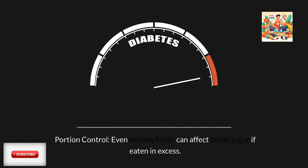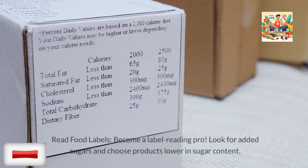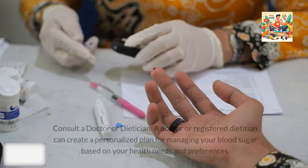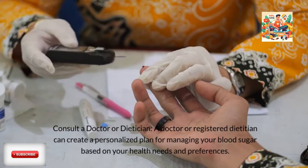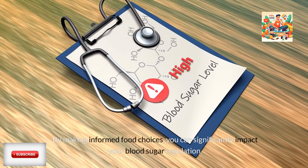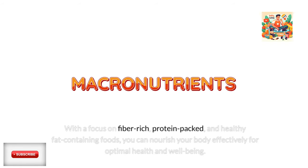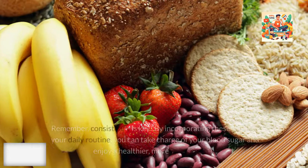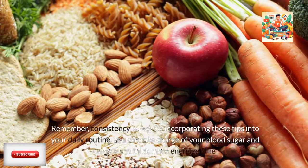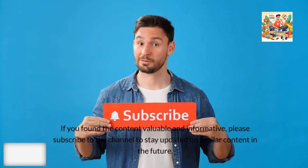Remember: portion control is important — even healthy foods can affect blood sugar if eaten in excess, so pay attention to portion sizes and avoid overeating. Read food labels and look for added sugars, choosing products lower in sugar content. Consult a doctor or registered dietician who can create a personalized plan based on your health needs and preferences. By making informed food choices and focusing on fiber-rich, protein-packed, and healthy fat-containing foods, you can nourish your body for optimal health. Consistency is key — incorporate these tips into your daily routine to take charge of your blood sugar and enjoy a healthier, more energized life.